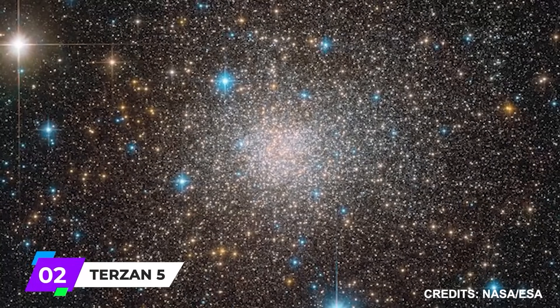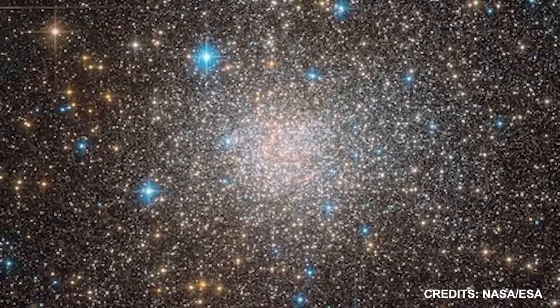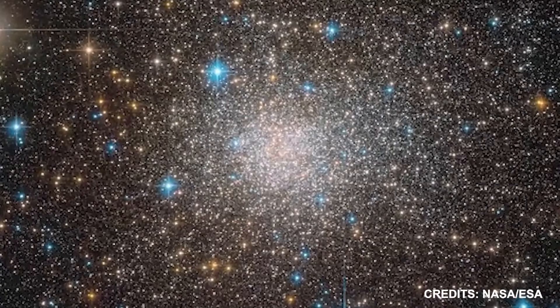Number 2: Terzan-5. The star cluster Terzan-5 contains a wide variety of stars. After peering through the thick dust clouds covering the galactic bulge, a multinational team of scientists made the discovery.